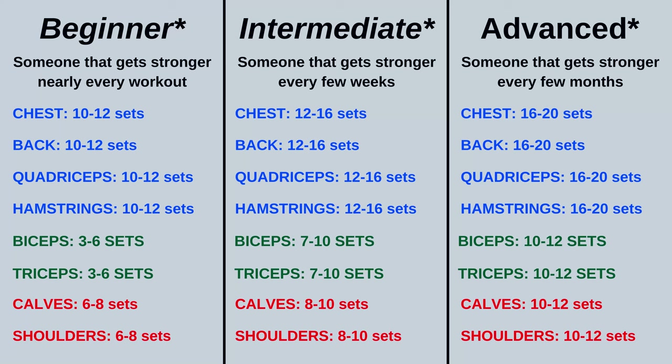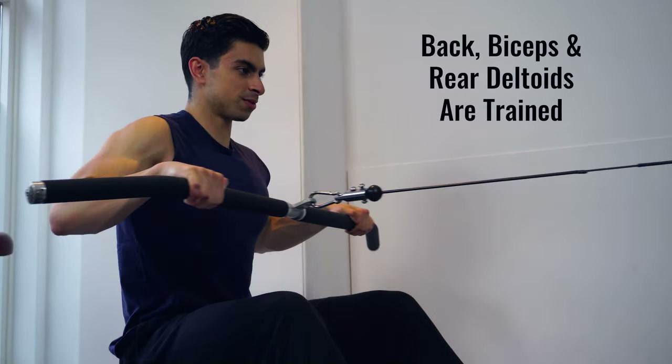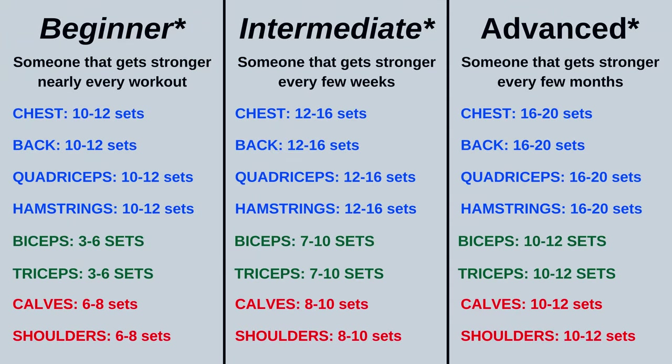Because there is overlap between muscle groups, you will notice that certain muscles have higher volume goals than others. For instance, if you train your back muscles with a row, not just your back muscles are trained but also your biceps and rear deltoids. You can decide which category you fall into based on your previous experiences with training volume.